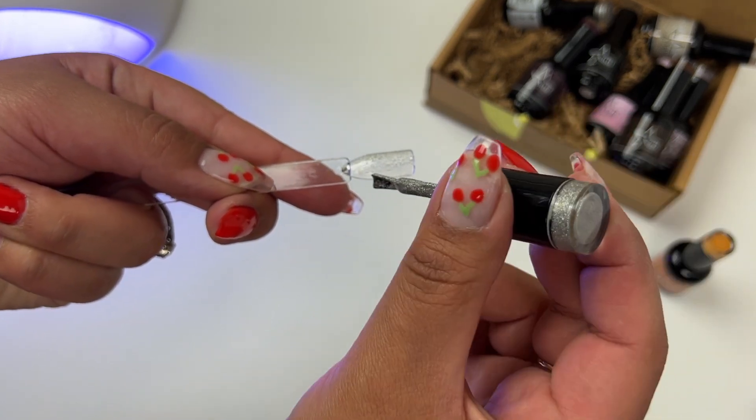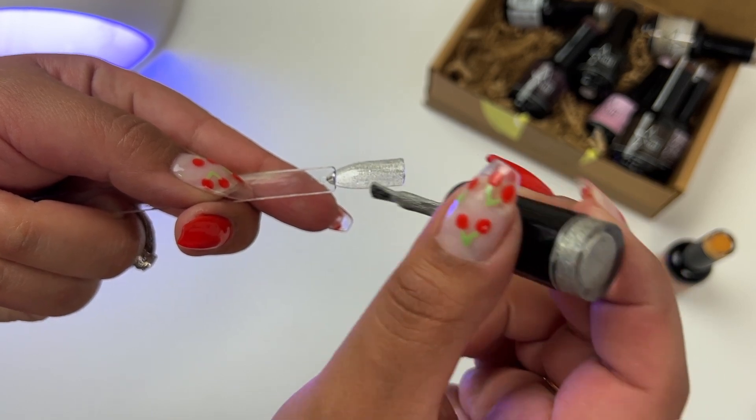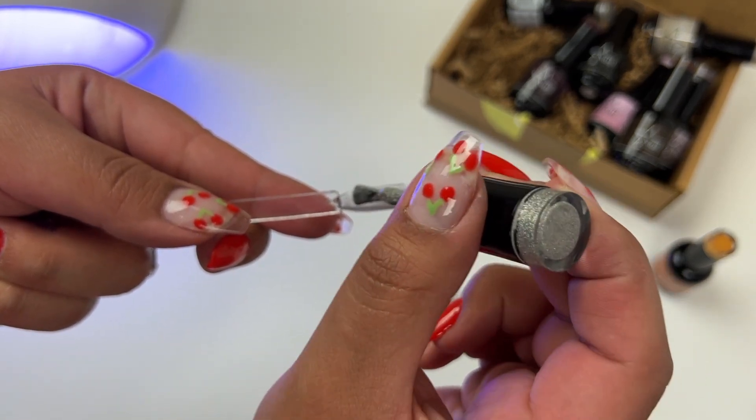I'm not sure which is which but I will definitely be doing comparisons between the two. I was kind of like, dang it, I should have picked a different shade.